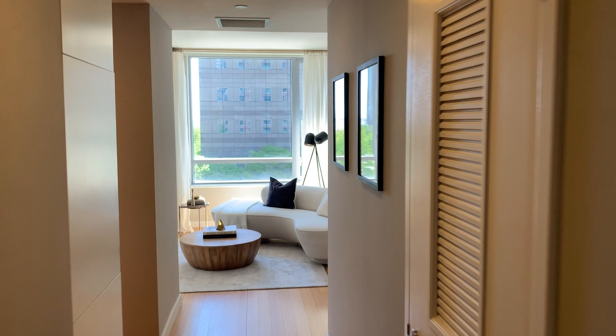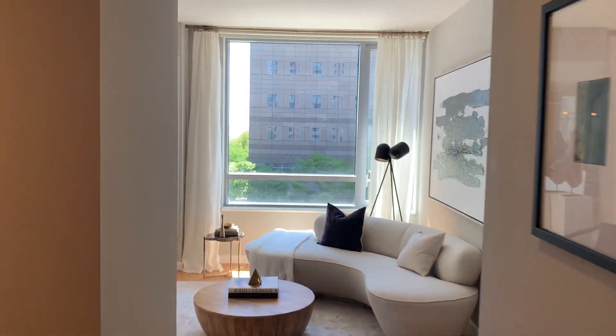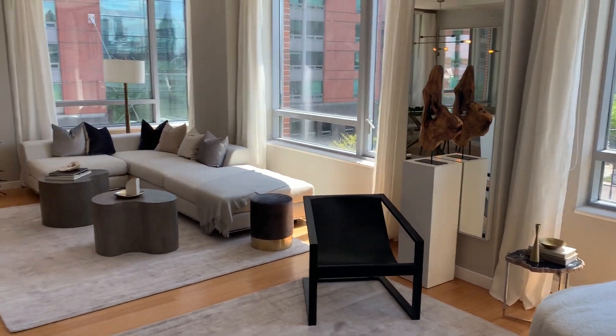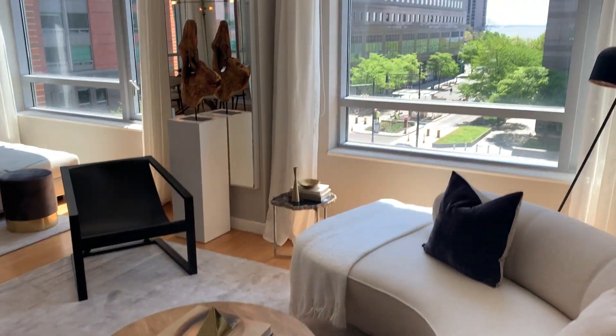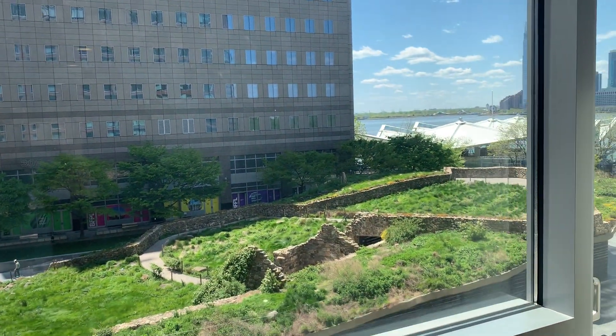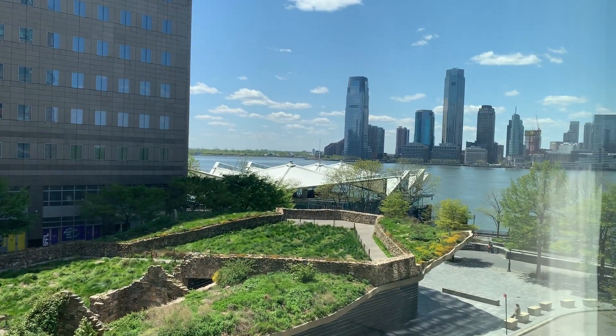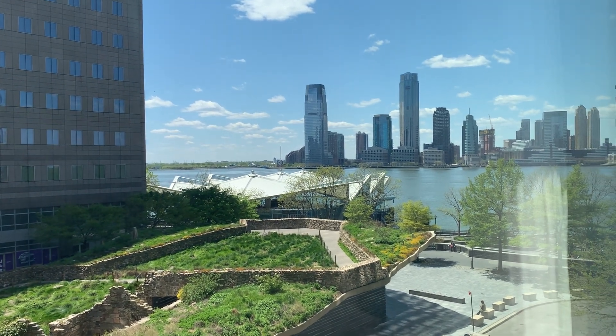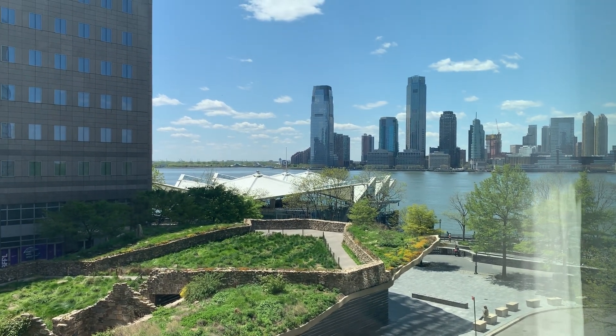That is apartment 4D at Two River Terrace. Thank you for coming on the tour. I'll give you one last shot of the living space and maybe one of the view. Thank you again for watching. If you have any additional questions, please contact us, and if you'd like to schedule a personal showing, we can accommodate. Thank you so much.